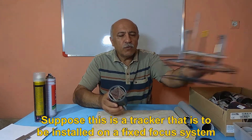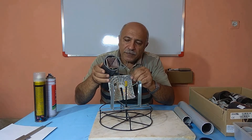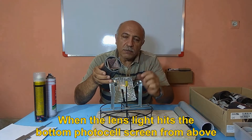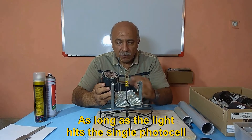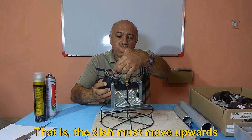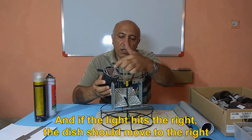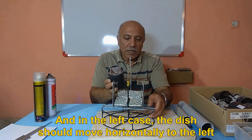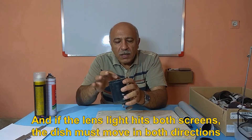Suppose this tracker is to be installed on a fixed focus system — the tracker should be perpendicular to the dish plate. When the lens light hits the bottom photocell screen from above, the solar dish must move downwards until the light hits the single photocell. When light hits the top triangular plane, the dish must move upwards. If the light hits the right, the dish should move to the right, and in the left case, horizontally to the left. If the lens light hits both screens, the dish must move in both directions.